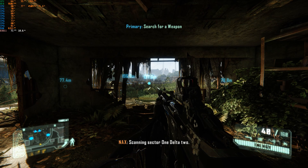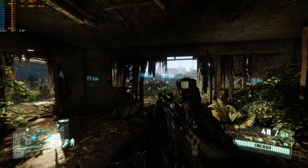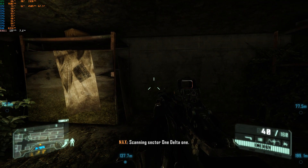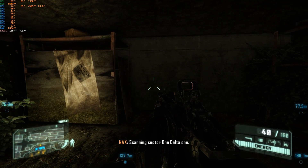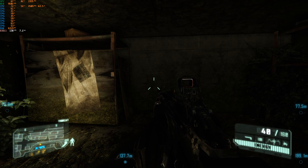Now just this scene specifically is super hard on the CPU. So if I turn around, you can see the CPU doesn't have as much work to do now, which lets the GPU flex its muscles to give a higher FPS.